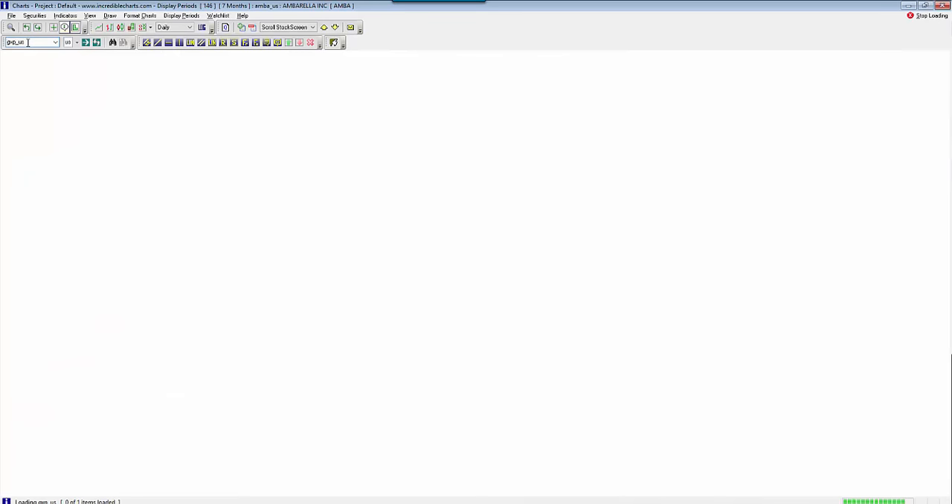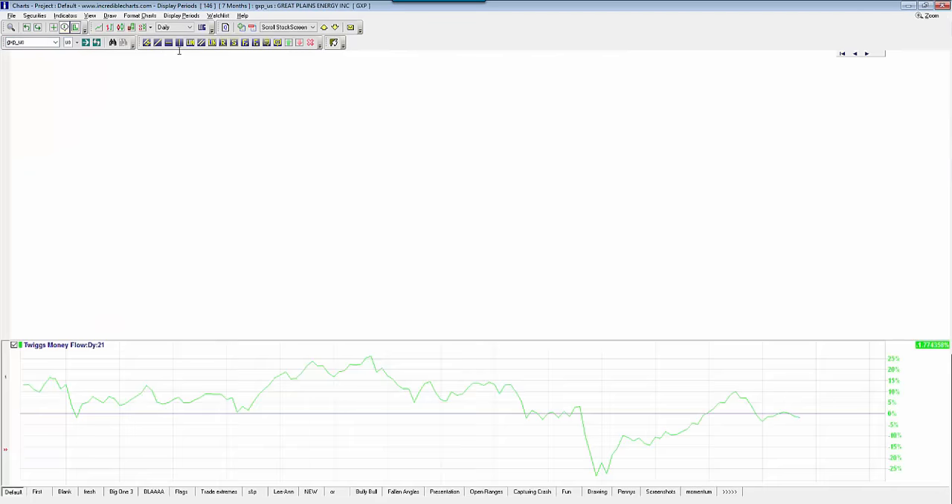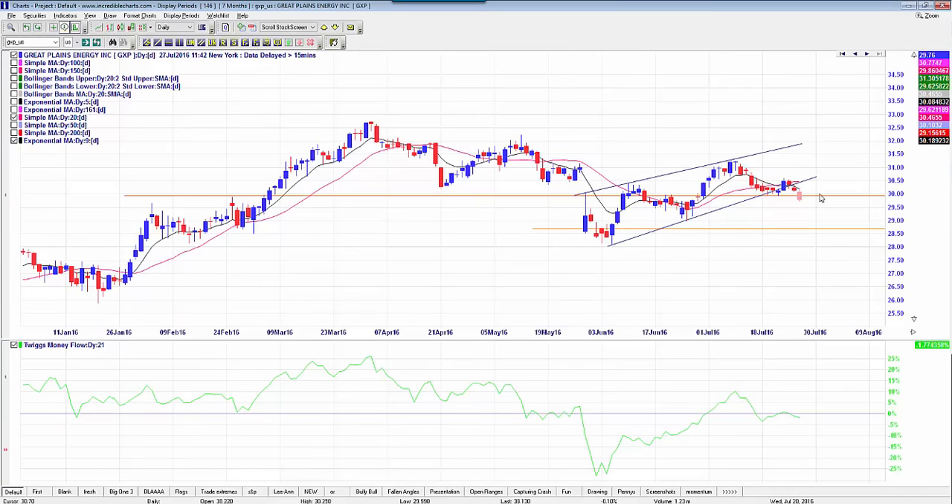I did find a couple of shorts that I thought you may be interested in. GXP — Great Plains Energy — has broken down beneath support today, so this could be a possible trade. Looking at a first target of $28.74, it could possibly go lower than that. I'd be looking at a stop criteria above the high of today's candle at $30.31 — I'd probably go $30.51 just to give the trend line an opportunity to hold. That's a momentum play I'd look to possibly continue to drop.